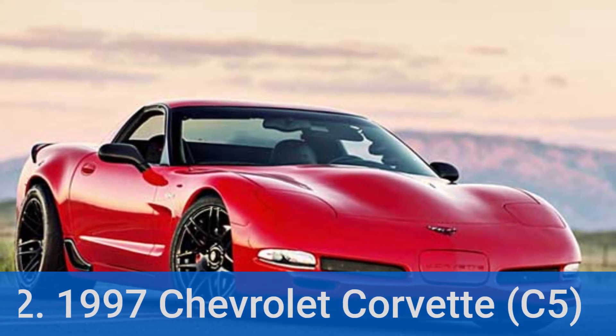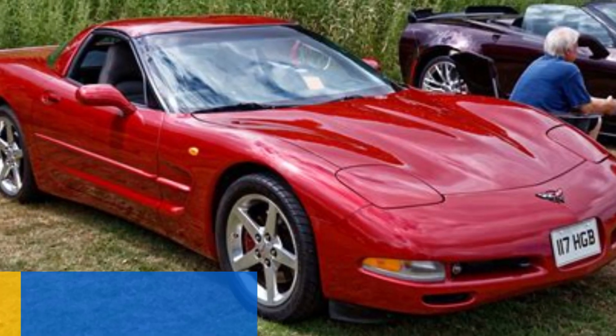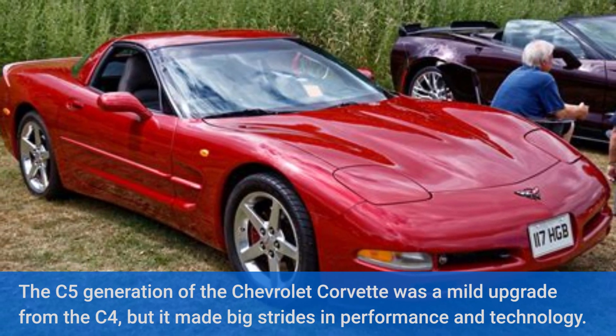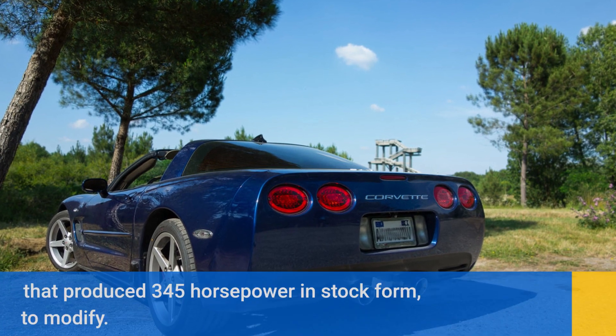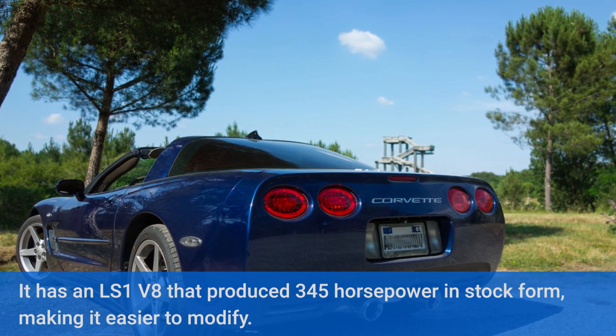Number 2: 1997 Chevrolet Corvette C5. The C5 generation of the Chevrolet Corvette was a mild upgrade from the C4, but it made big strides in performance and technology. It has an LS1 V8 that produced 345 horsepower in stock form, making it easier to modify.